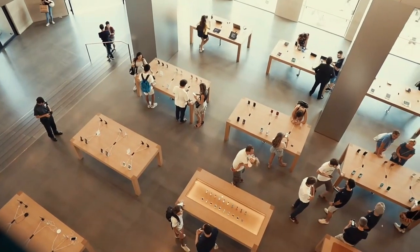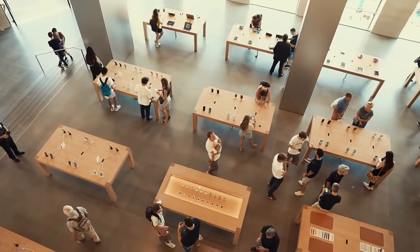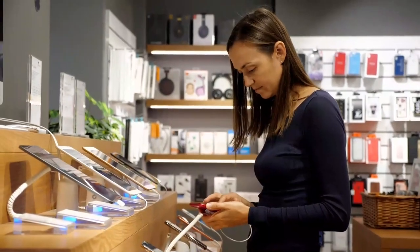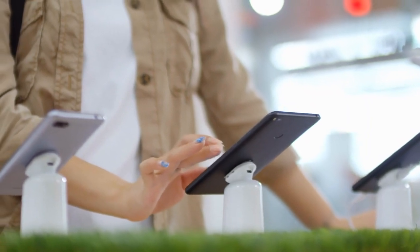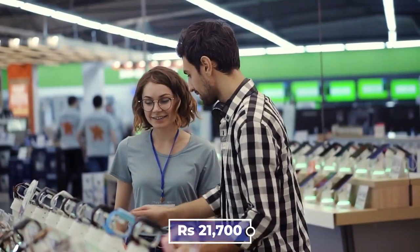For pricing, starting from November 24, the Realme 10 Pro series will be offered for purchase. For the 8GB plus 256GB configuration, you can purchase the Realme 10 Pro at Rs. 18,200, and for the 12GB plus 256GB configuration, you can purchase it for Rs. 21,700.